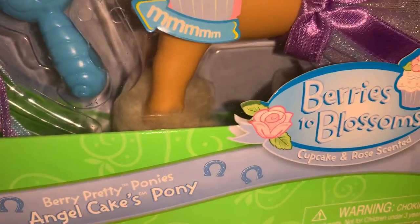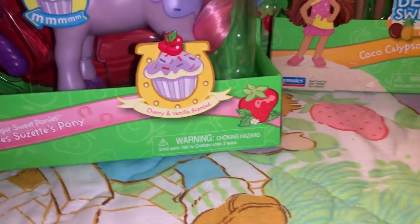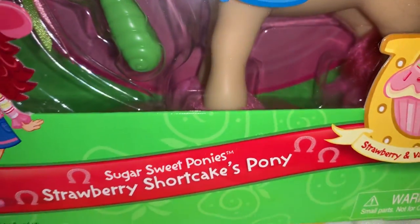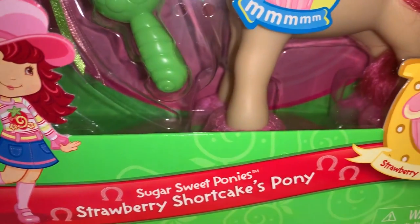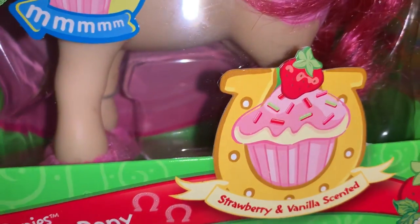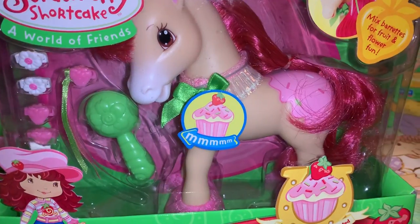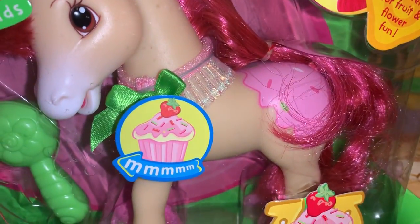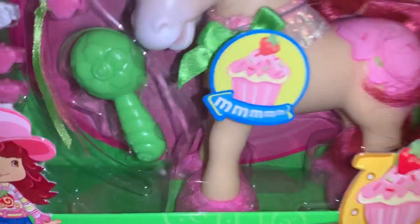Also in the Sugar Sweet Ponies line, this one is Strawberry Shortcake's pony — she is strawberry and vanilla scented. Look at that gorgeous pink cupcake with icing, sprinkles, and a strawberry on top. And look at her pony — she's got pink icing and sprinkles on her butt. Is that not so adorable?